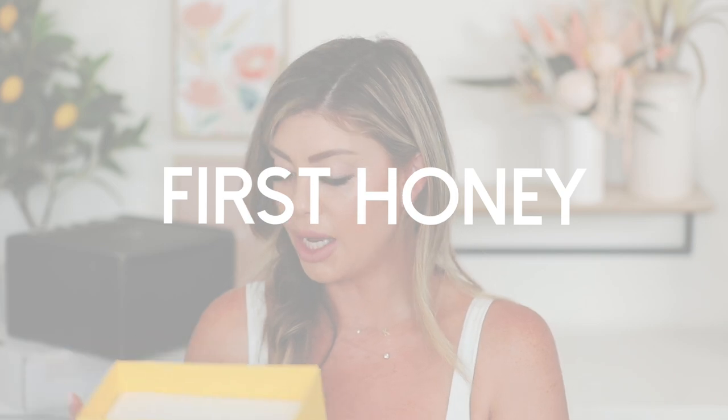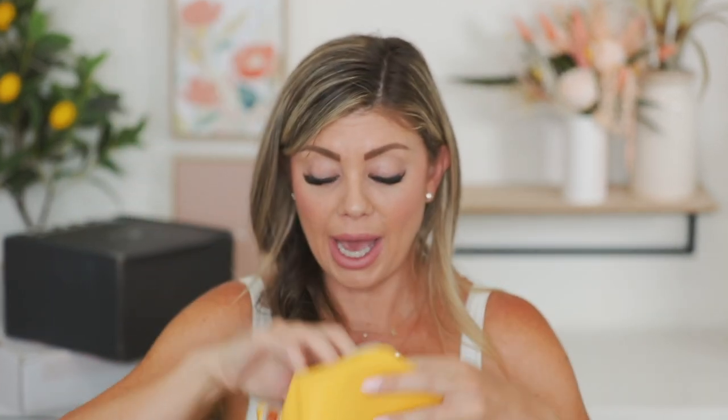Next up we have a package from First Honey. They sent over three products: the Skin Therapy Cream, which will soothe and moisturize for dry skin; the Manuka Honey Ointment, which will help aid minor cuts and burns; and the Burn Salve, a soothing Manuka honey gel for after sun and minor burns. It came in a really cute little bag. I cannot wait to test these out — I can definitely use it on my shoulders because they've been getting a little too much sun.